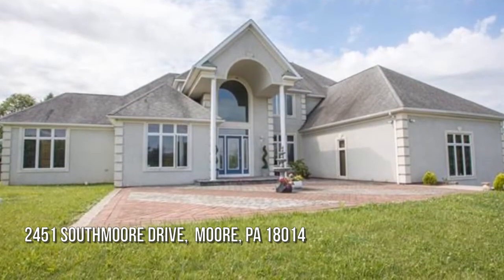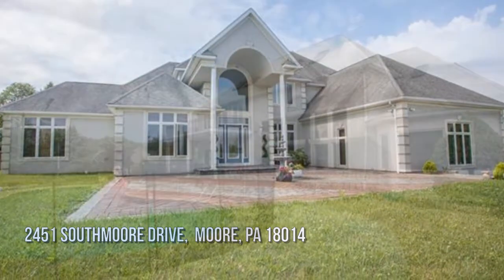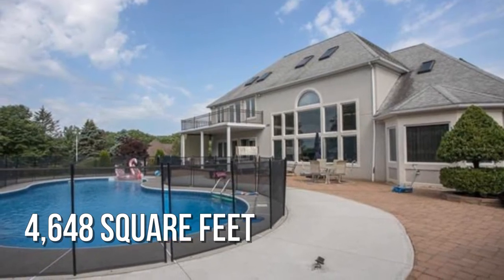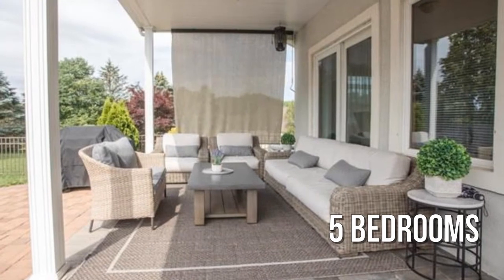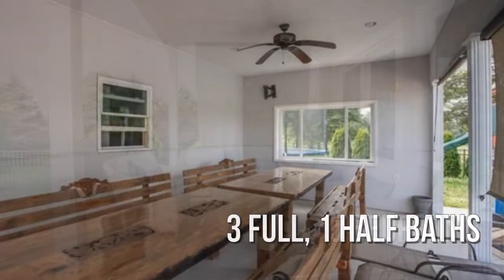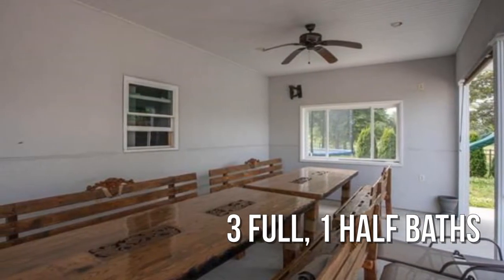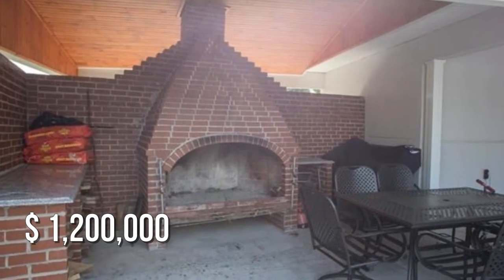Looking for the home of your dreams? This spacious property offers over 4,600 square feet of living space, featuring 5 bedrooms with 3 full and 1 half bathrooms. This property is currently listed for $1,200,000.